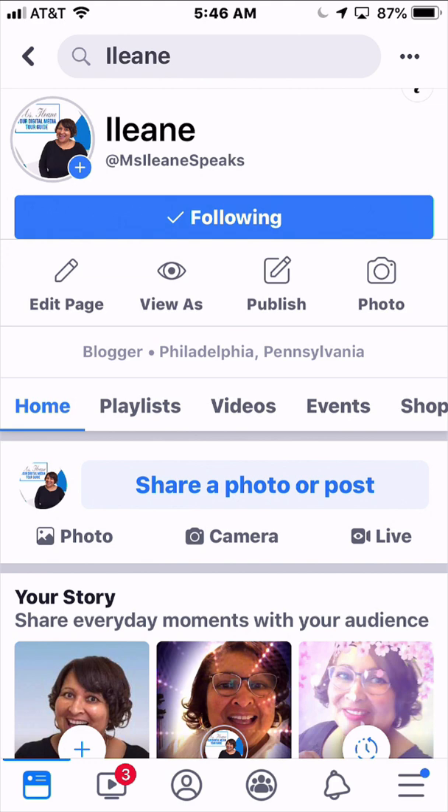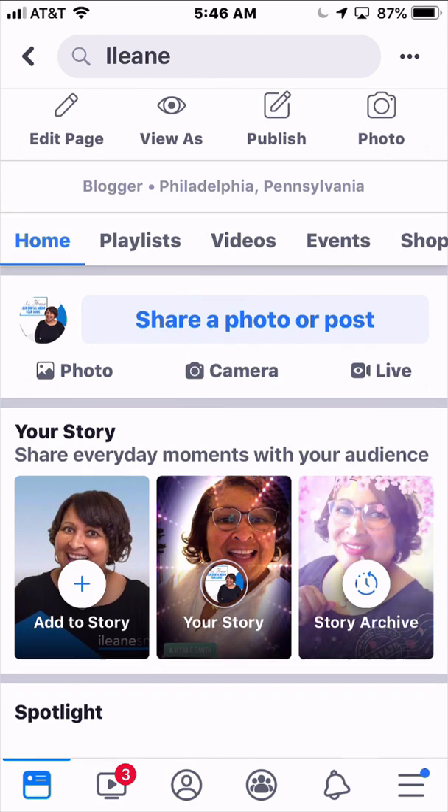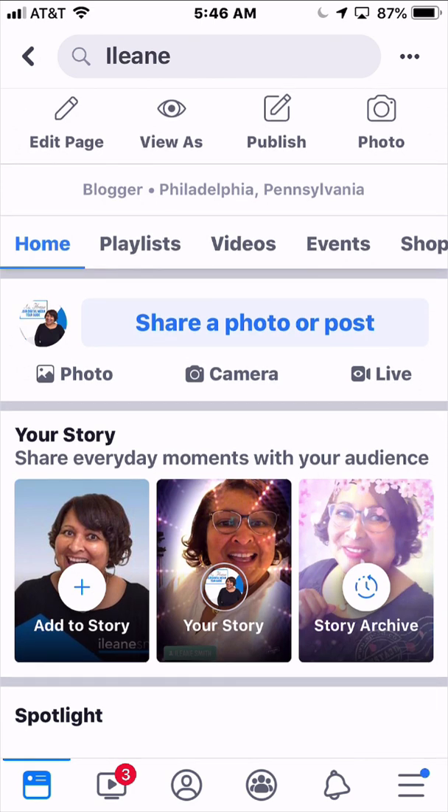You guys know that I love to do stories as well as live videos on Facebook. I've scrolled down where you can see 'Add to Story,' and you can see your story or story archive.